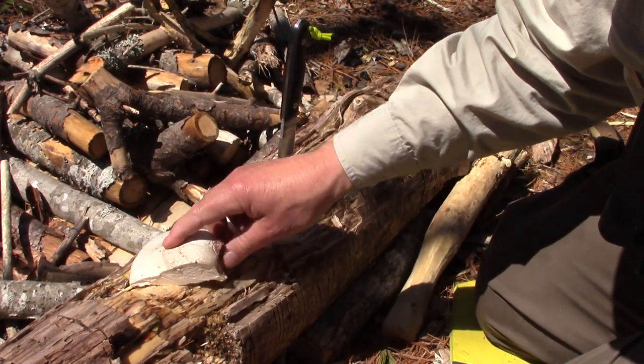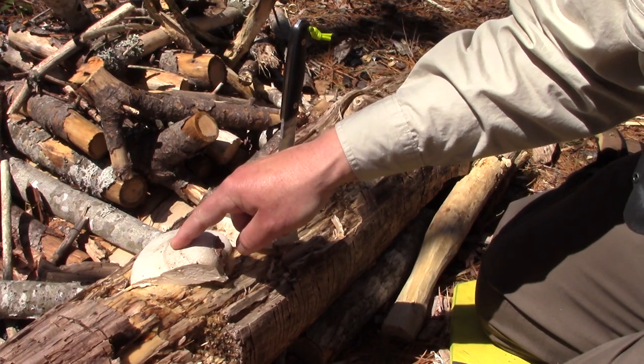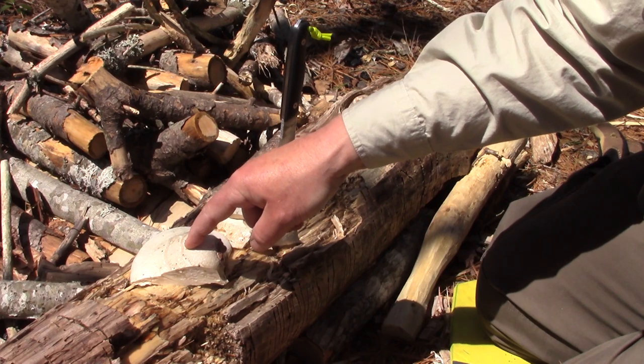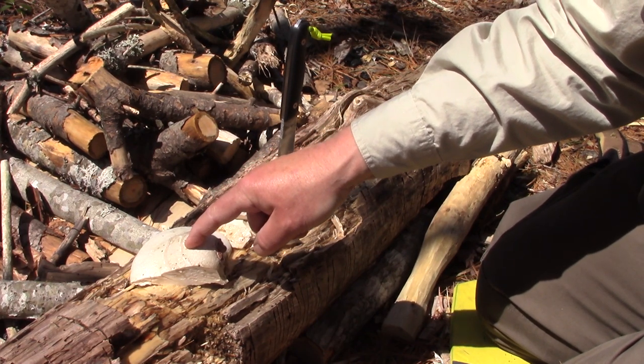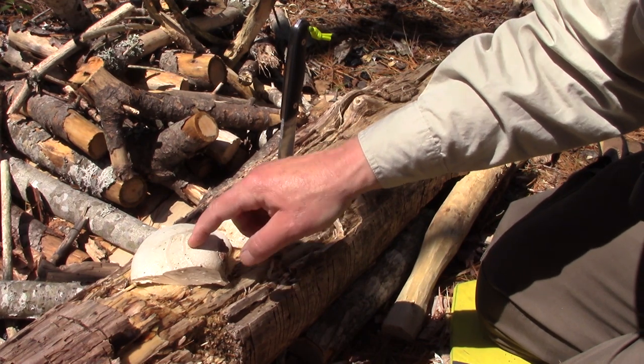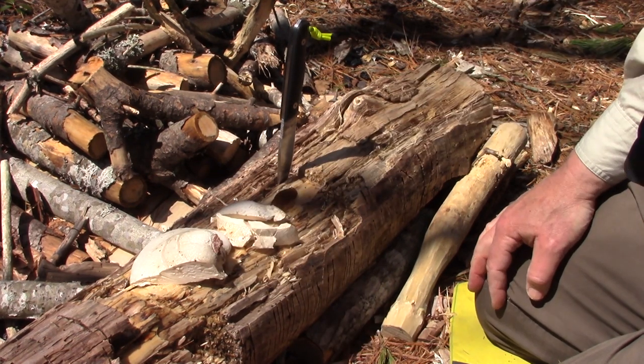Where I saw this mushroom growing on that dead tree, I can virtually guarantee that next fall there will be fresh ones coming out, and I'll be able to harvest those and process them for keeping for a later date. I think it's time to make some lunch.